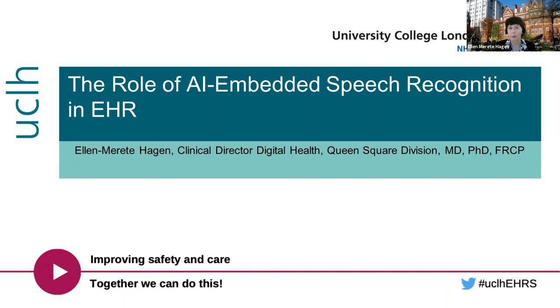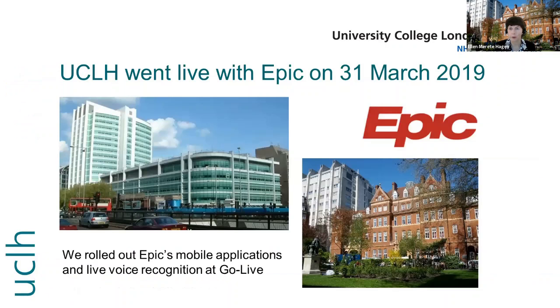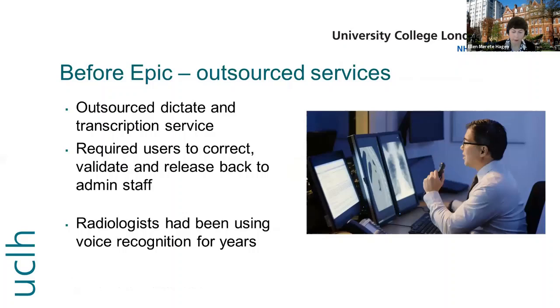UCLH went live with EPIC on the 31st of March 2019 and at Go-Live we rolled out EPIC's mobile applications and live voice recognition. Before EPIC, we used a combination of paper medical records, an electronic document repository, a results viewing system, and dictated clinical outcome letters using a third-party dictation transcription service. Radiologists, however, had been using voice recognition for several years and had made it very bespoke to their needs.